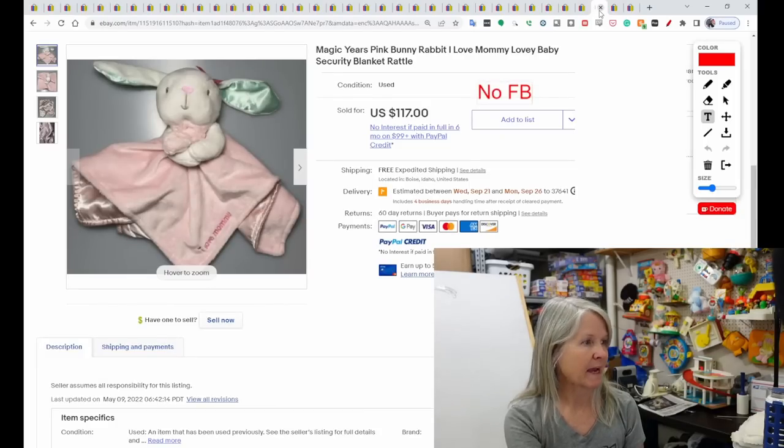This is Magic Years — I've never seen this brand before. It kind of looks like Carter's to me, but this is an I Love Mommy Rabbit Plush. There were others in this brand that sold for way less, but this was the only one with green satin ears, and the whole underside seems to be satin also. It sold for $117.